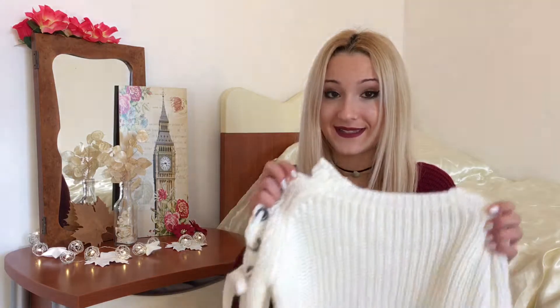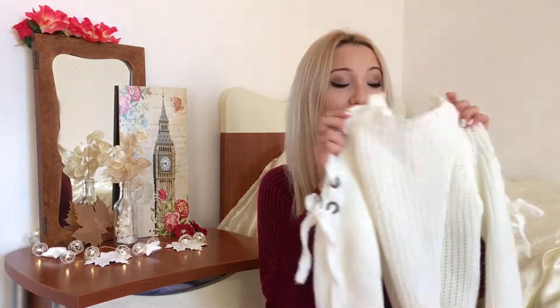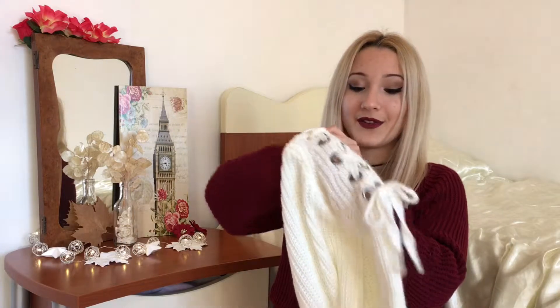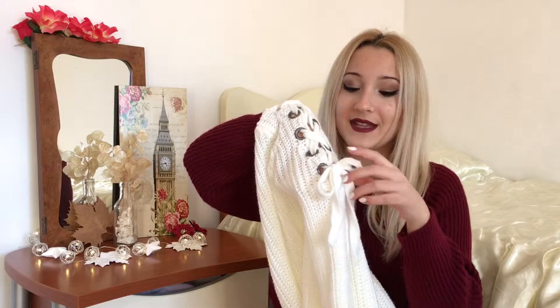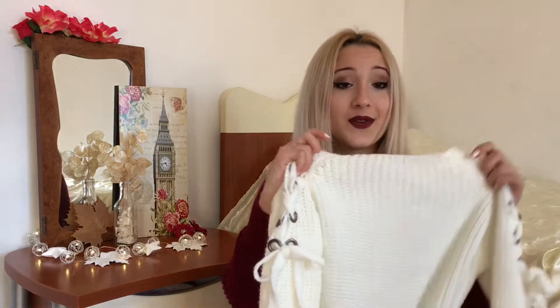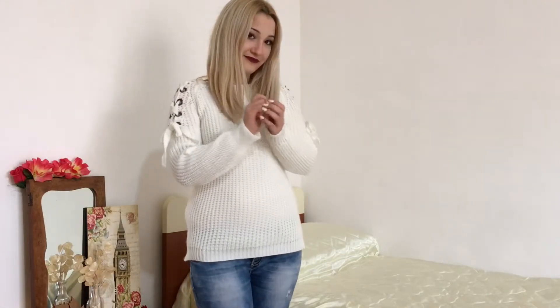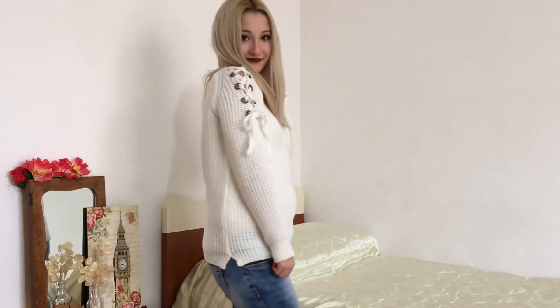The next thing that my parents gave to me is a sweater and I am obsessed with it. This is how it looks — it's not a classical white sweater because it has this cute detail on the shoulder that makes it super cute. It has this kind of ribbon that goes through it and then ties up with a bow. I saw this style of sweater all over Forever 21 and wanted one for so long, and now my parents got it for me. It looks so cute.